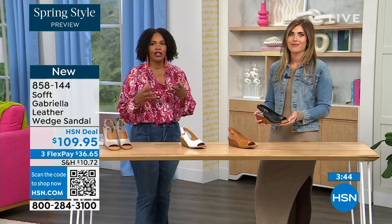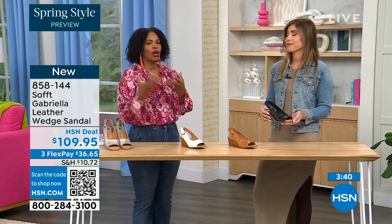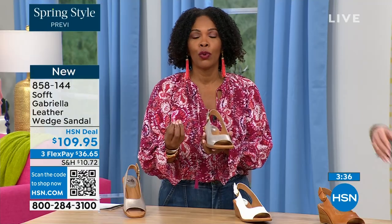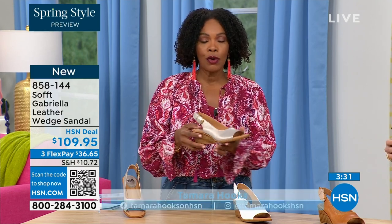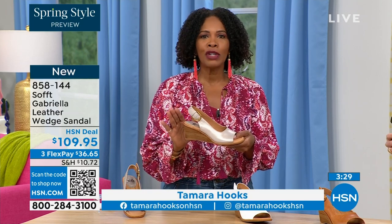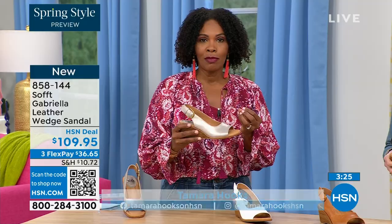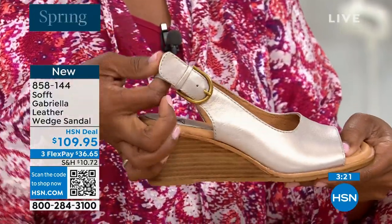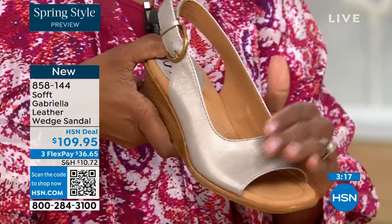I always say when you want the best, you go to the companies that have been around and know how to do what they do. Especially if these are going to be your main spring and summer shoes — you want something that is leather, breathable, adjustable, and feels good. You're going to feel confident in them. The only question is which neutral — they're all neutrals. Which one am I going to get?